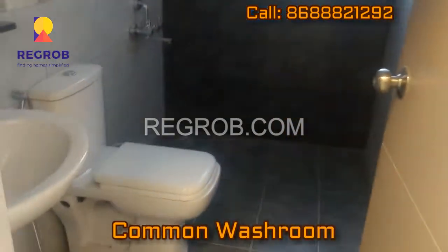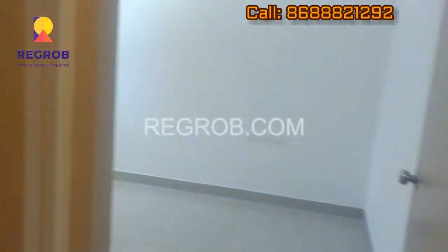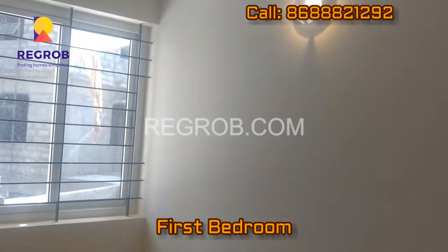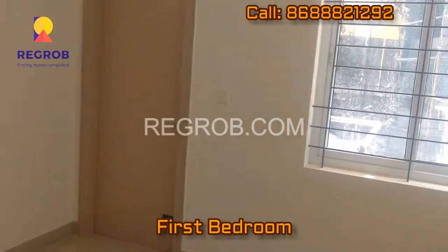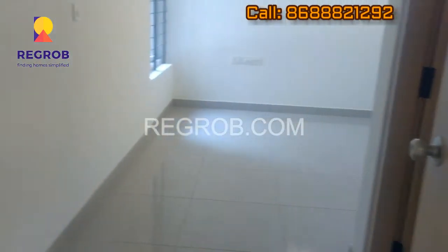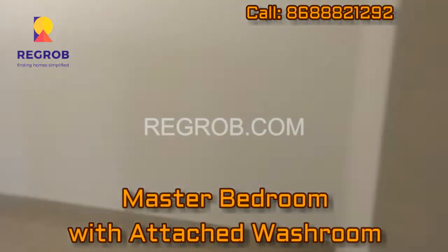This is the bedroom area. Moving towards the next — this is the master bedroom with attached washroom.